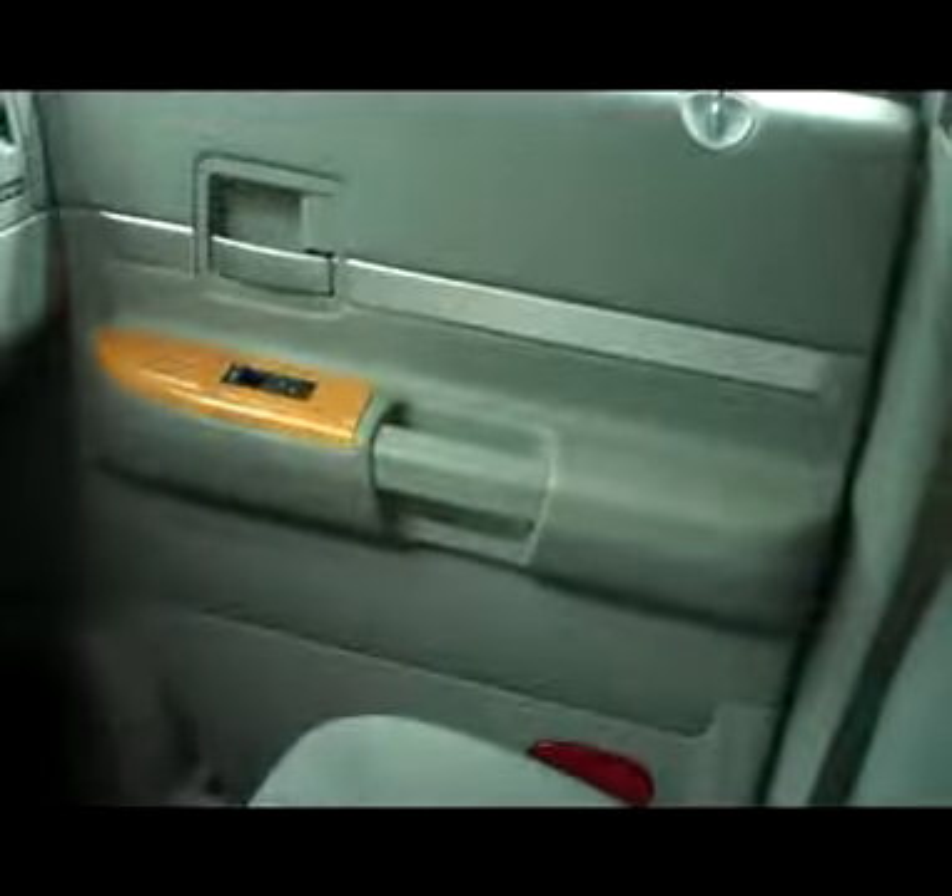Real nice cloth interior. Power front seats with gray all-weather mats and clean carpet underneath. Power mirrors, windows, and locks. 69,696 miles. Real nice CD player and center console. Passenger seats are in great shape, as is the floor, dash, and door panels.